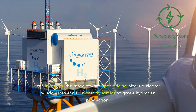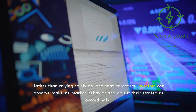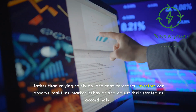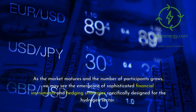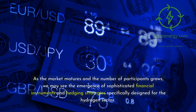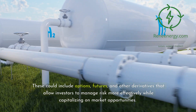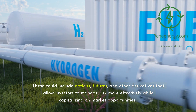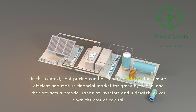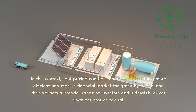For investors, the move toward spot pricing offers a clearer window into the true cost dynamics of green hydrogen production. Rather than relying solely on long-term forecasts, investors can observe real-time market behavior and adjust their strategies accordingly. This level of transparency can reduce uncertainty and build confidence in the sector, leading to more robust investment flows. As the market matures and the number of participants grows, we may see the emergence of sophisticated financial instruments and hedging strategies specifically designed for the hydrogen sector, including options, futures, and other derivatives that allow investors to manage risk more effectively. Spot pricing can thus be seen as a catalyst for a more efficient and mature financial market for green hydrogen, attracting a broader range of investors and ultimately driving down the cost of capital.